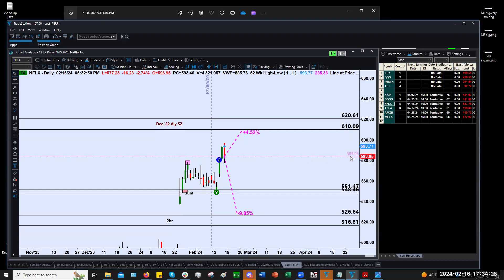Since the lower demand zone is already tested, we would not be looking to go back there again. The next level down is about 10% down — that's a long way. But there is a two-hour demand zone sitting at around $526 or so.